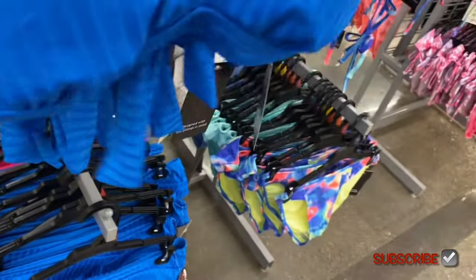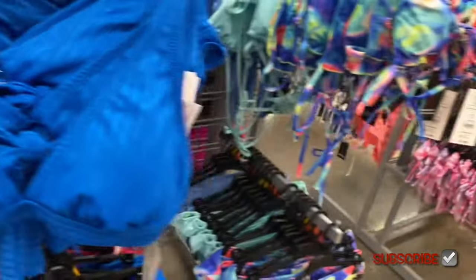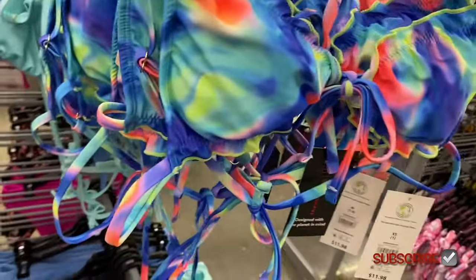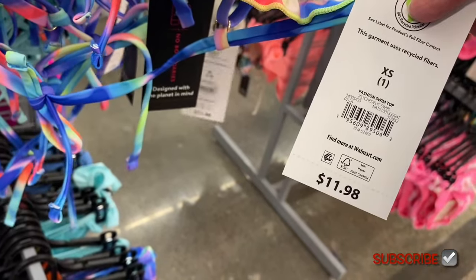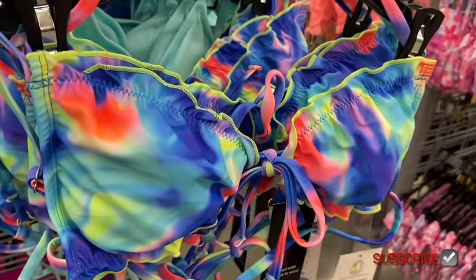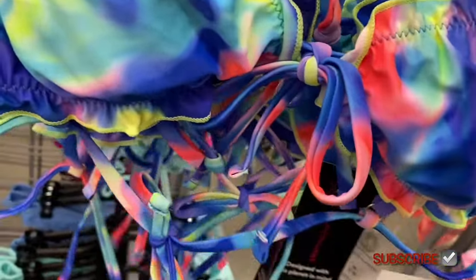Over here they have some more No Boundaries — plus size ones, Time and True, all kinds. I'm going to show one-piece sets and cover-ups — everything. These are so cute. They are $11.98. Last year they only had some of them out at first. It looks like almost all of them are out right now, so this might be a long video. It's a fashion swim top — $11.98.